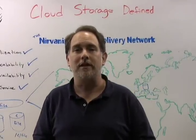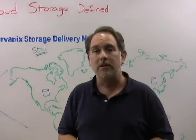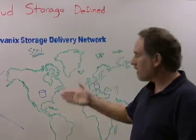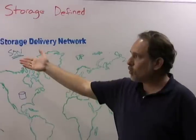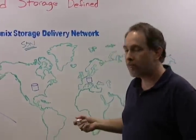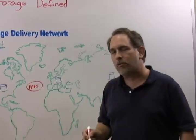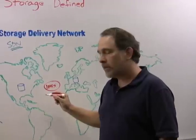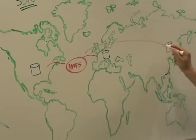Now that we've defined cloud storage, let's talk about how the Nirvonix SDN addresses these points. The Nirvonix SDN is a global cluster of storage nodes that intelligently manages storage requests and processes and delivers that content around the world. Here I've drawn some sample storage nodes in the SDN. Global virtualization is addressed by our innovative Internet Media File System, or IMFS. The IMFS provides that global virtual namespace so that any content stored in the SDN can be addressed by that one single name, tying together all the nodes of the SDN.